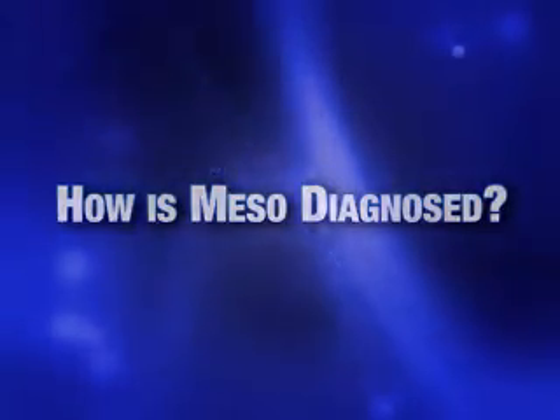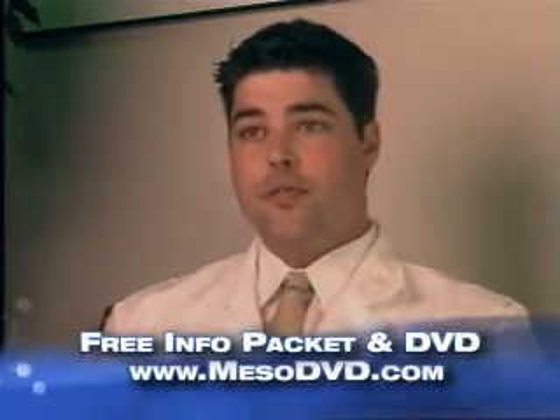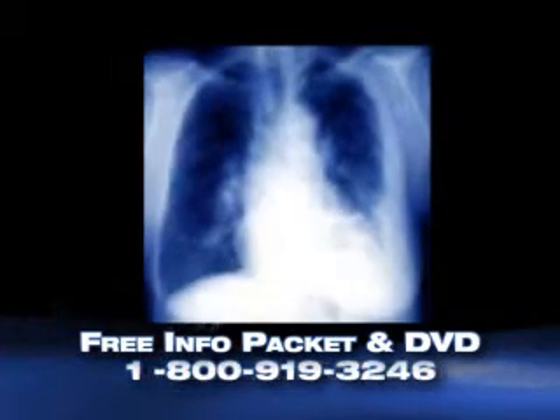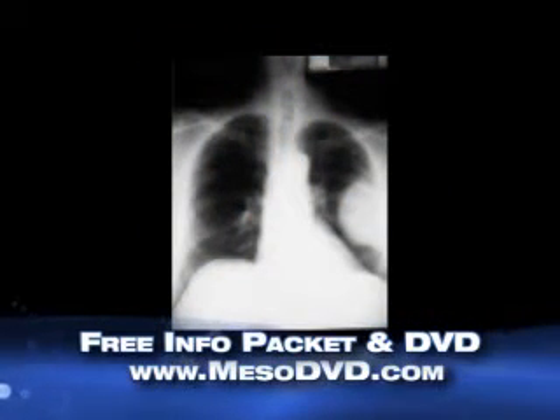Usually, just like most other disease processes, the first step is seeing your physician and getting a detailed history and physical from that physician. And if there's concern for mesothelioma at that point, further studies are ordered. Usually the initial study is a chest x-ray, and sometimes a pulmonary function test as well as other lab work.